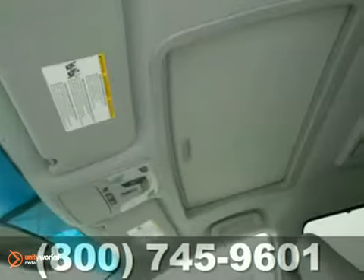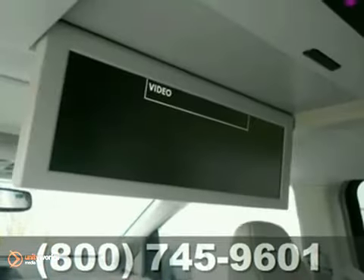Along with that, the safety of anti-lock brakes, multiple airbags, and anti-skid stability control.